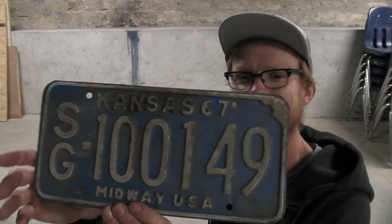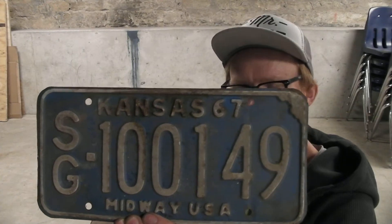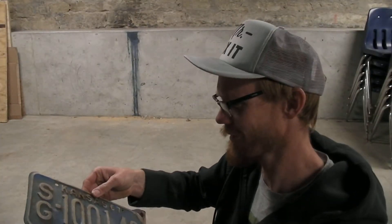Next item out of the box is this Sedgwick County 1967 license plate. I've got several of the 1967 Impala four-door hardtops, which is a famous movie car. For those of you who know me, I've got kind of a movie car bug that's bit me.